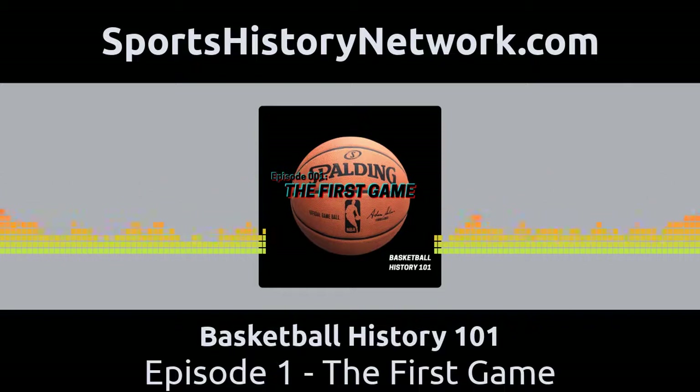This is Basketball History 101 with Rick Loaiza. Welcome to Basketball History 101. I am your host, Rick Loaiza. This is the podcast where we bring to life some of the forgotten stories from basketball history.